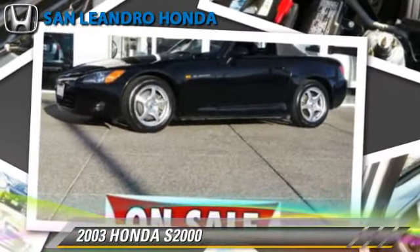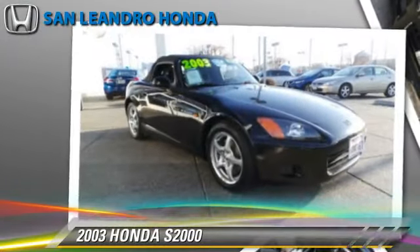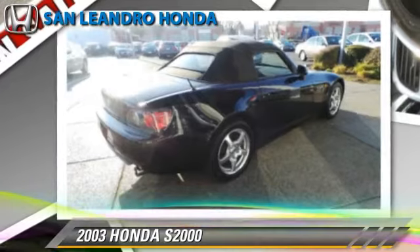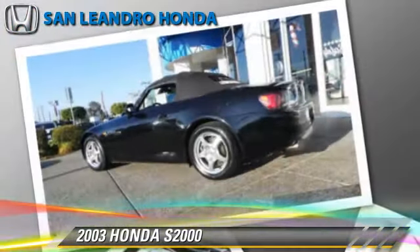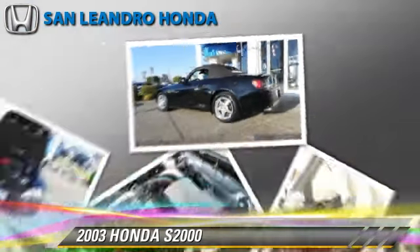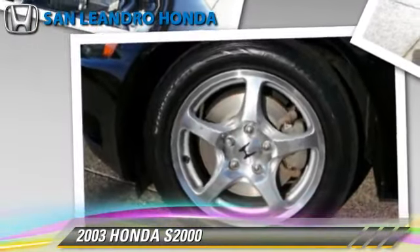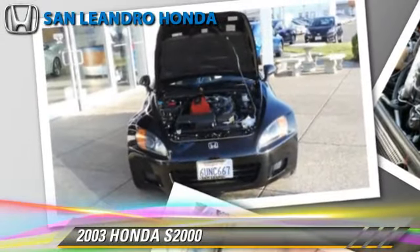The 2003 Honda S2000, powered by a 2-liter 4-cylinder engine with a 6-speed manual transmission. This vehicle, with fewer than 55,000 miles on the odometer, gets up to 26 miles per gallon. This Honda features power windows, power steering, and four-wheel ABS.